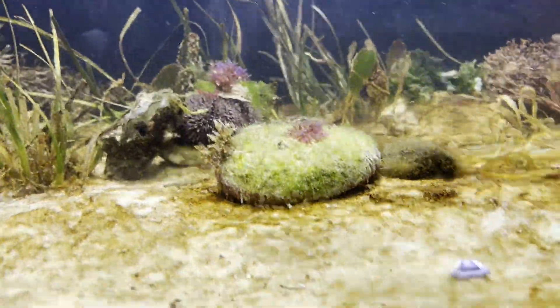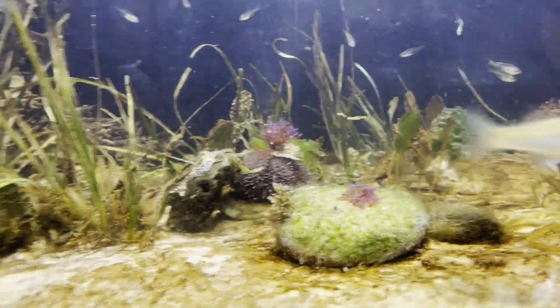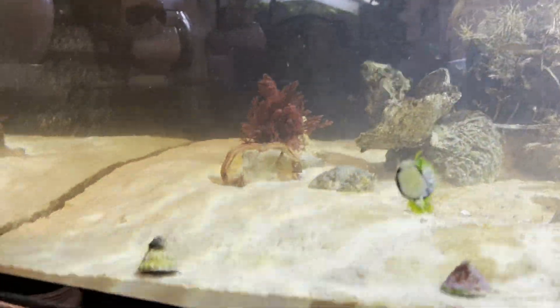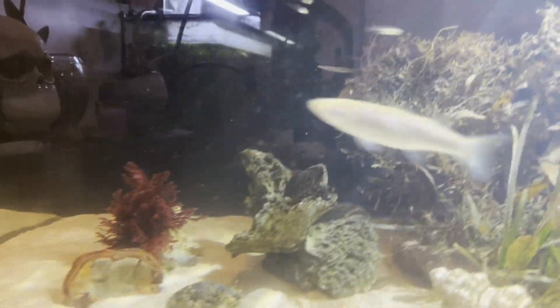That's a new face in the tank — the urchin I've put in the back there. Hopefully he leaves most of my algae alone — the stuff I want to grow anyway — and sticks to the hair algae.